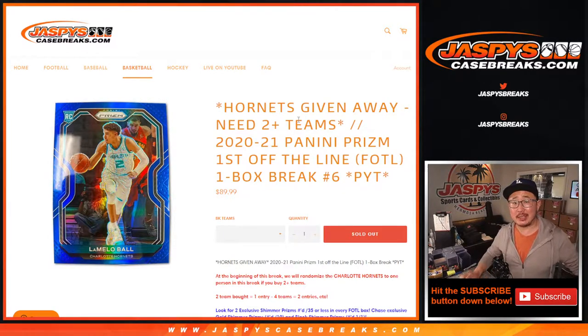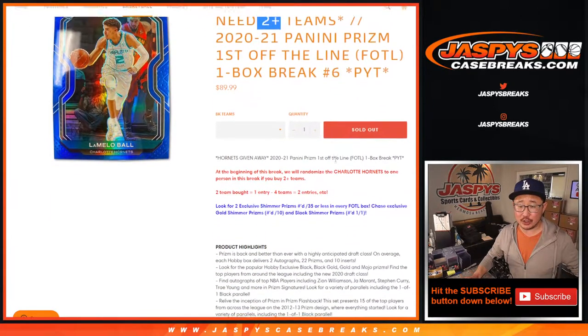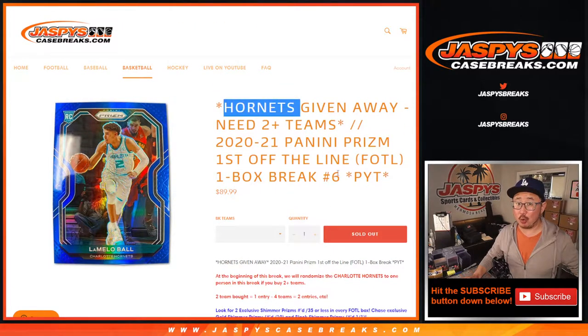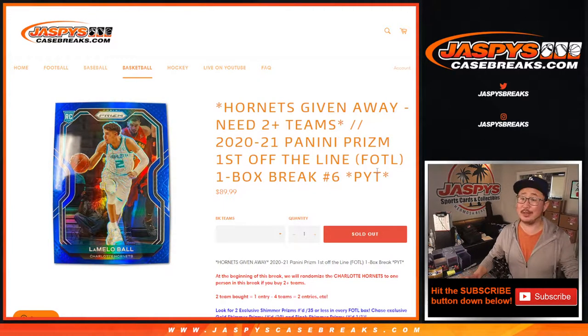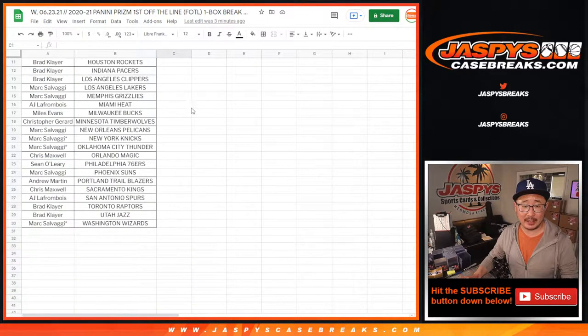Hi everyone, Joe for JaspysCaseBreaks.com coming at you with a box of 2020-2021 Panini Prism Basketball First Off the Line Edition — FOTL. Pick your team, number six. A lot of great parallels in this too, a lot more generous with the lower-numbered parallels than you would find in the Hobby Edition, that's why it's First Off the Line. Very big thanks to everyone here for getting into the action.